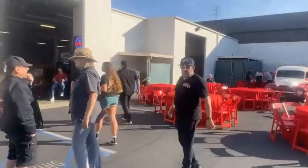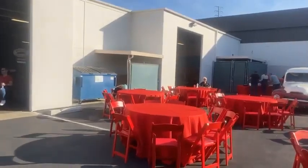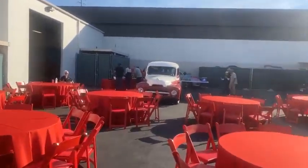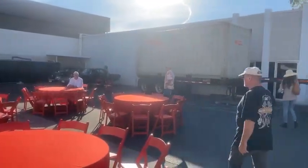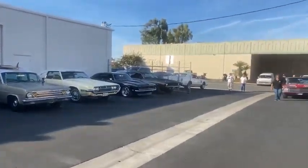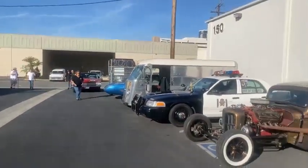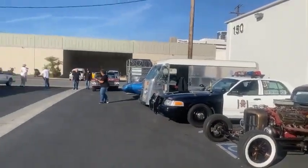Hey guys, we're here live at Jim Price's Ultra Wheels. Our host has invited us out here for a barbecue party get-together. It's very cool. We got Surf City Classics — I guess this is our official barbecue, huh Paul? We got everybody here, including our trophy winners Robert and Bruce, who took trophies at the veteran show.